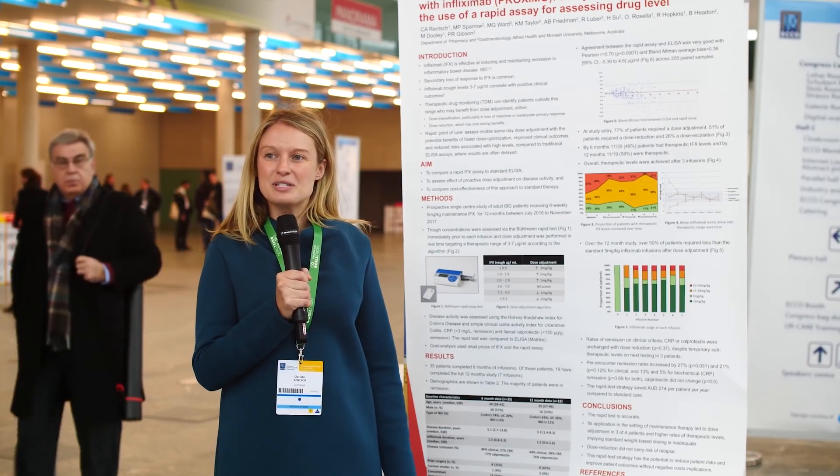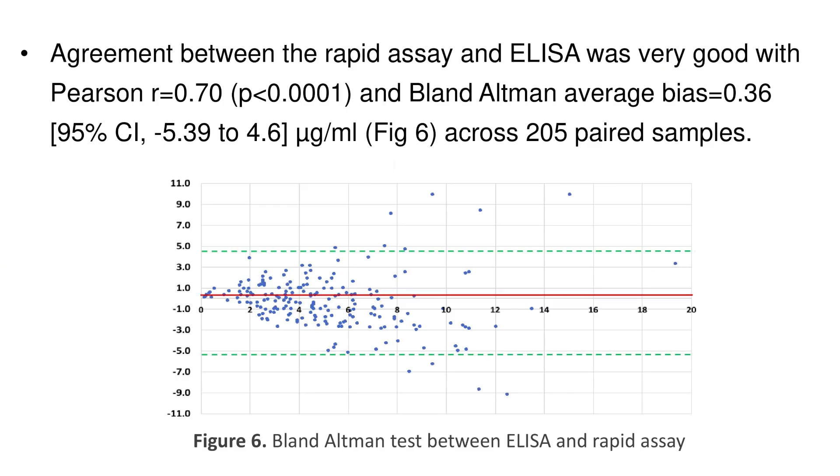We found a positive agreement between the Bullman rapid assay and the standard ELISA, with a Pearson's correlation of 0.7. Using the Bland-Altman test — which is a more appropriate test when measuring agreement between two assays — also showed a positive agreement between the two methods.